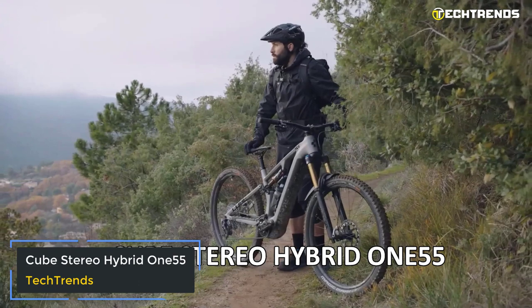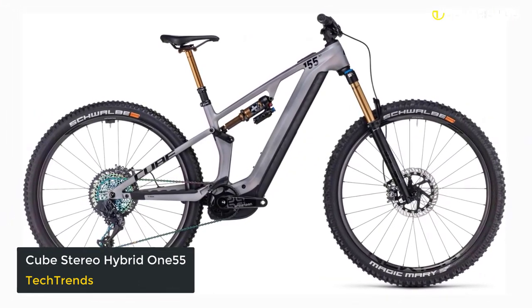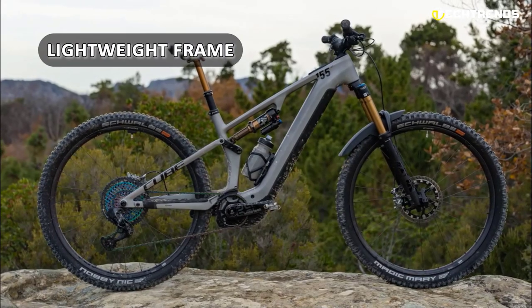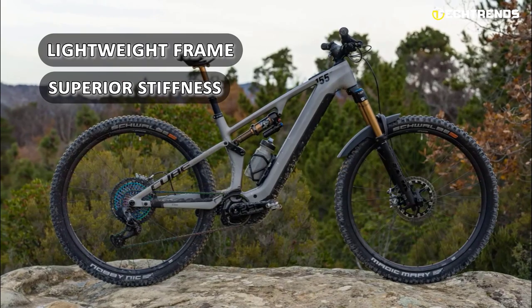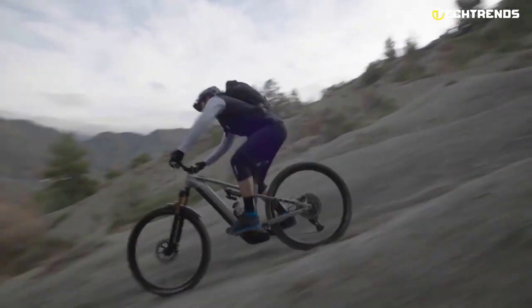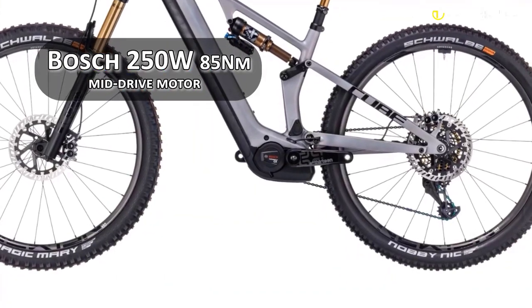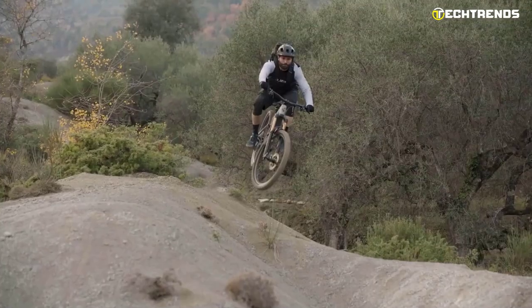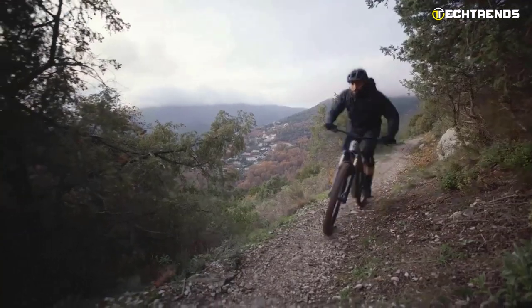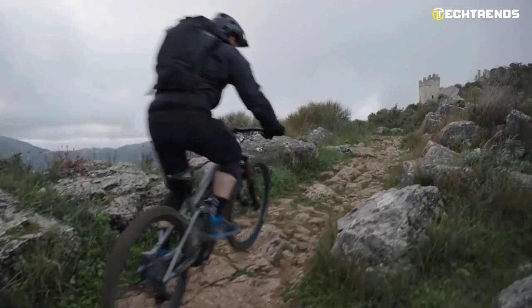Cube Stereo Hybrid 155. The Cube Stereo Hybrid 155 is an exciting new addition to the electric mountain bike world. With its lightweight frame and superior stiffness, it offers a ride that will leave you feeling confident and in control. You can expect powerful and efficient pedal assistance from the Bosch 250W 85Nm mid-drive motor, making it an excellent option for tackling challenging terrain.